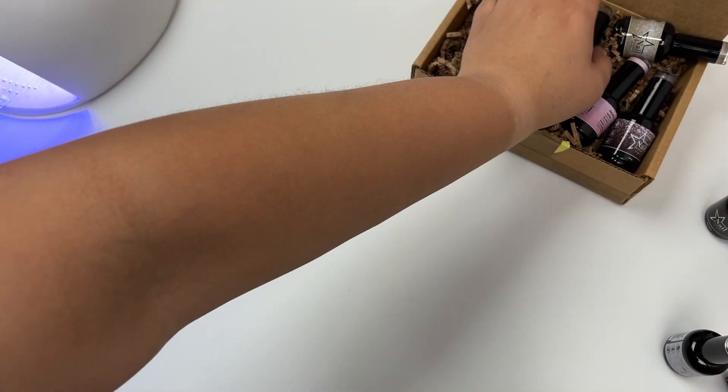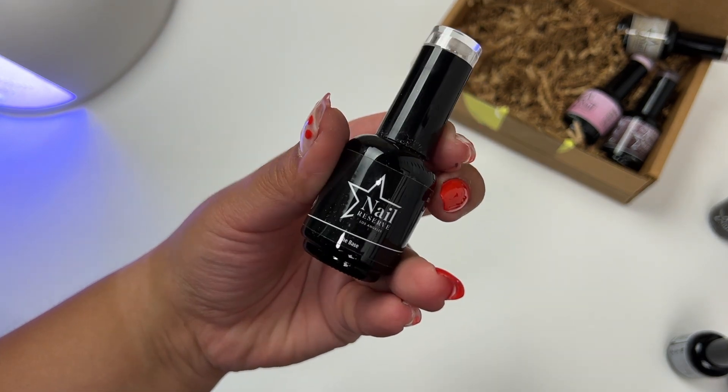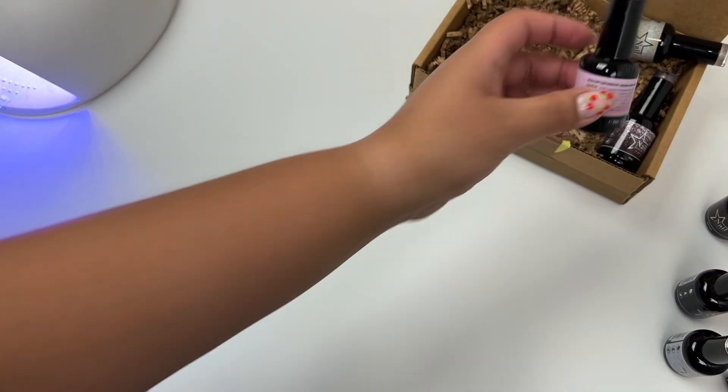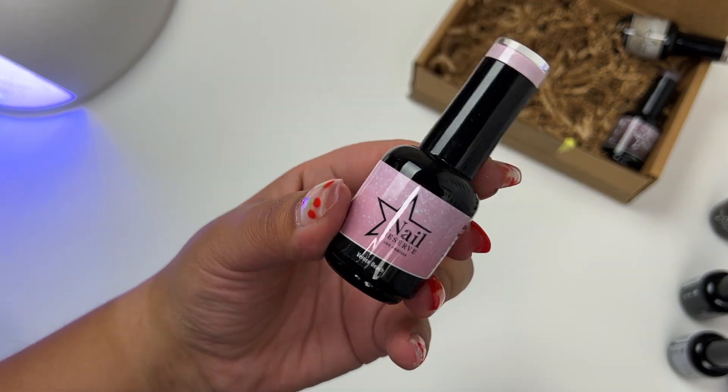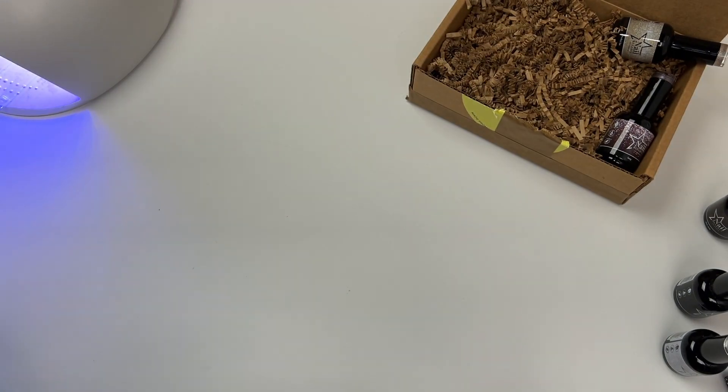I also picked out a base coat just to be able to apply these gel polishes — I was running low. They used to be Nail Addict, but now they are Nail Reserve. So I needed a refill for my base.